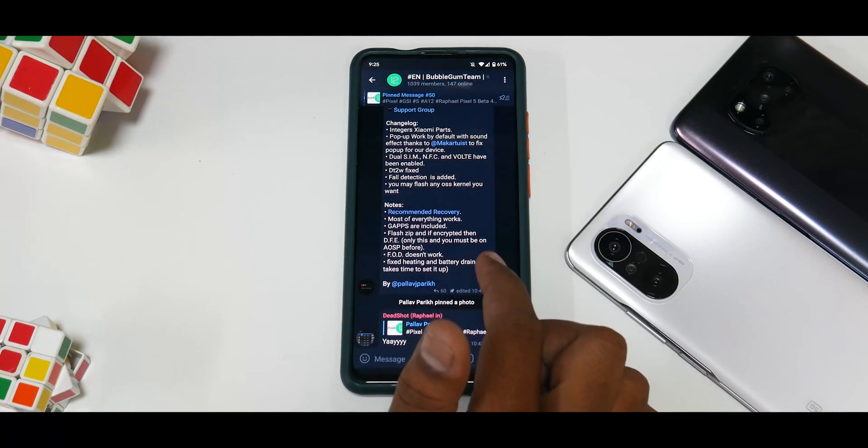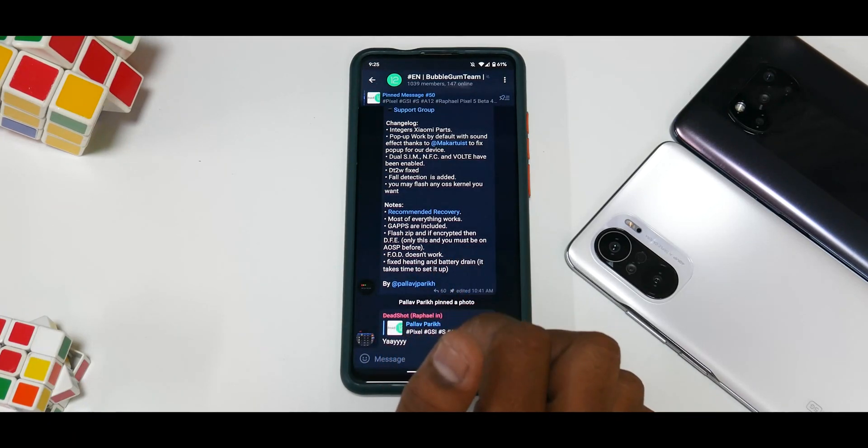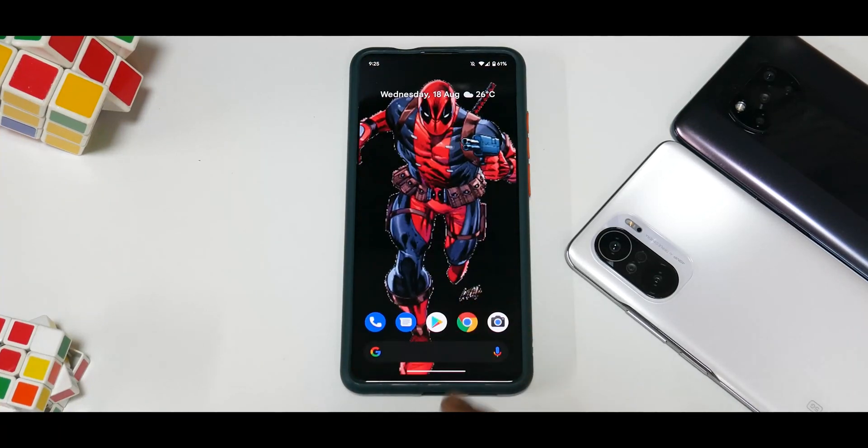Fixed heating and battery drain — it takes time to set up. I've gone through the group chats and read what things people are experiencing. So first let's look at Android 12 — how it looks, what features are working — and towards the end we'll talk about some benchmarks and the daily usage possibility of this ROM.